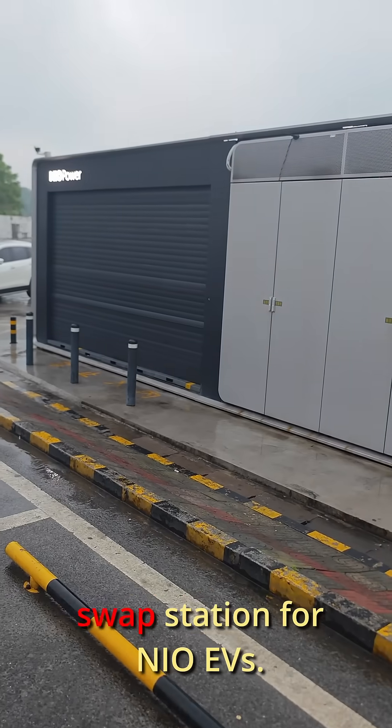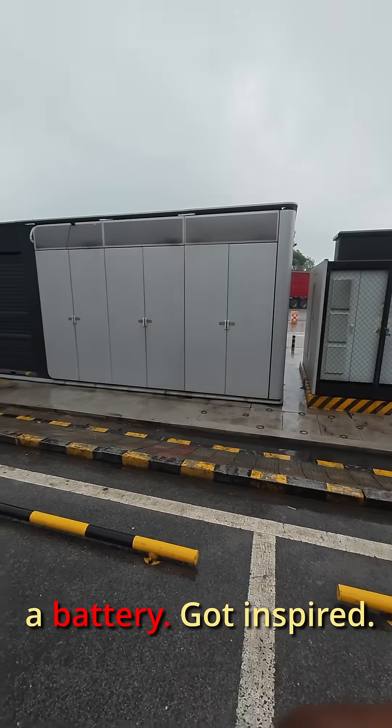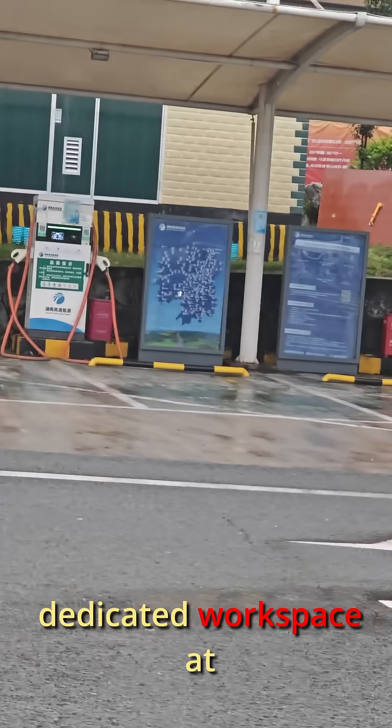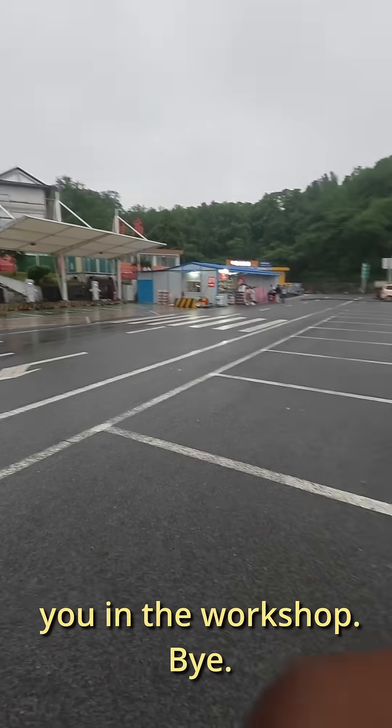I also came across a battery swap station for new EVs — it takes about 5 minutes to swap a battery. Got inspired. Meanwhile, Dugo is already setting up a dedicated workspace at the workshop for this build. That's all for today folks, see you in the workshop. Bye.